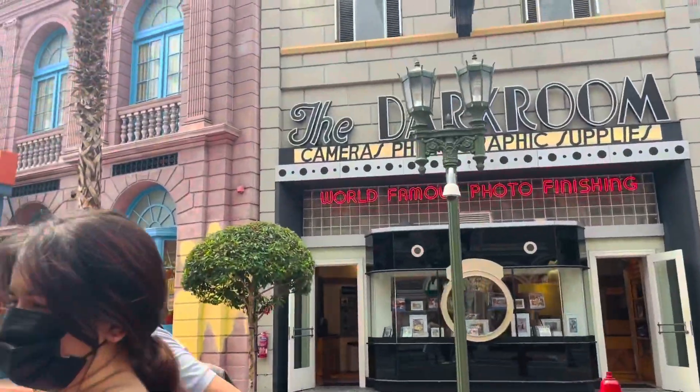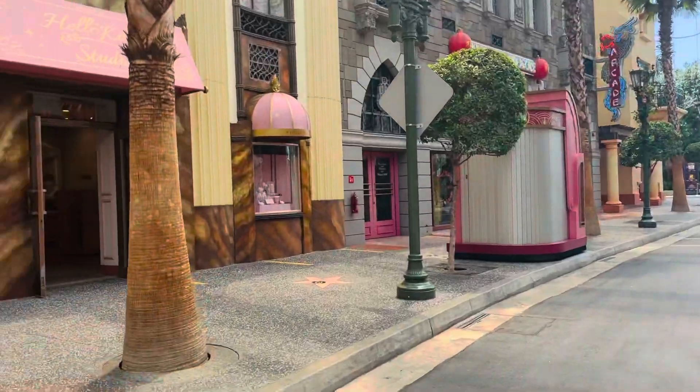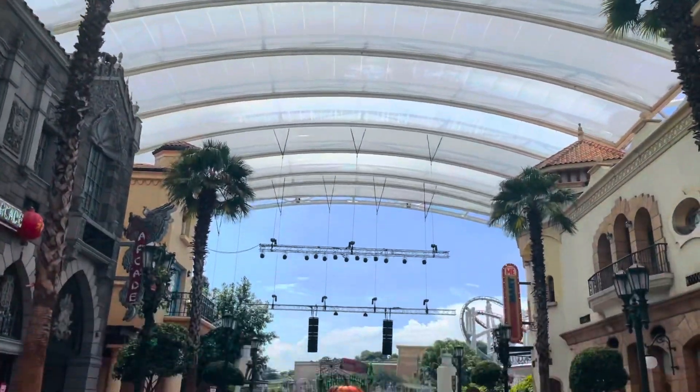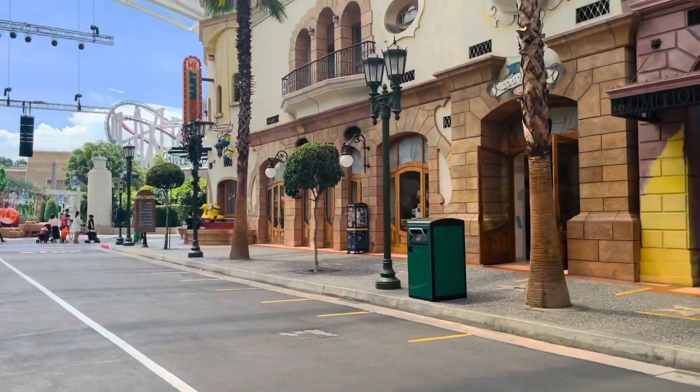We got these tickets via Klook and it's around 55 Singapore dollars per adult and 50 Singapore dollars per kid. Prices vary on different online sites. We went on 30th October, so Halloween celebrations were also going on.